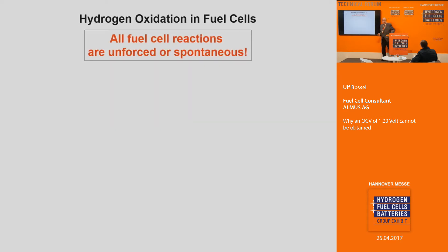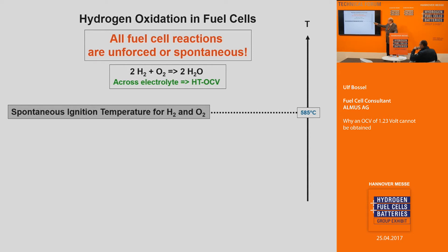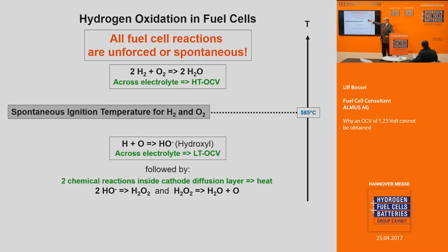Fuel cells are spontaneous reactions. That means we cannot force a fuel cell to work — we can force an electrolyzer by applying a higher voltage, but for fuel cells we have to take what nature provides. Concerning hydrogen oxidation, we have the limit of spontaneous ignition of hydrogen at 585 degrees Celsius. Above that temperature we have the spontaneous reaction, as we saw in the solid oxide fuel cells. Below that temperature, the reaction is different: H and O join to form a hydroxyl, and that determines the low-temperature OCV of a fuel cell.